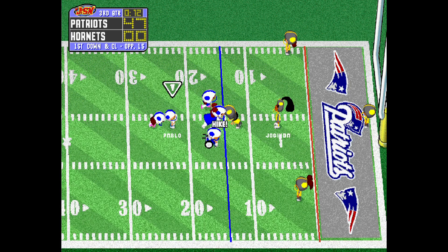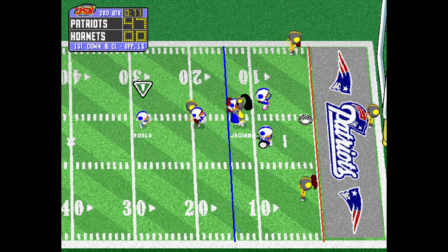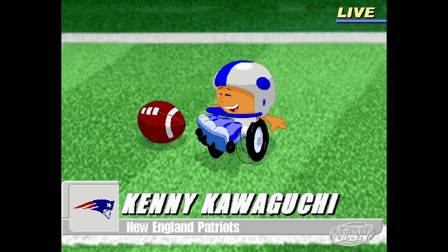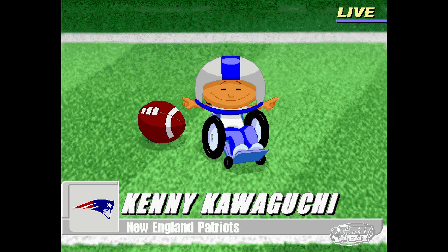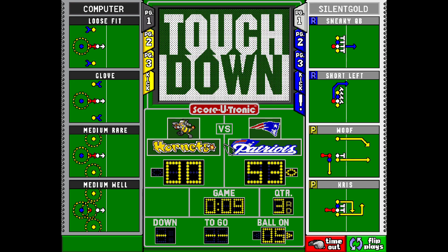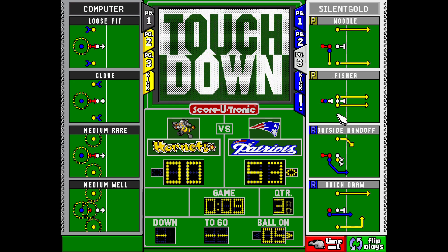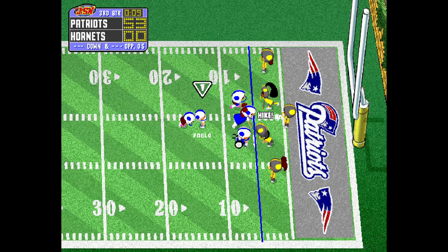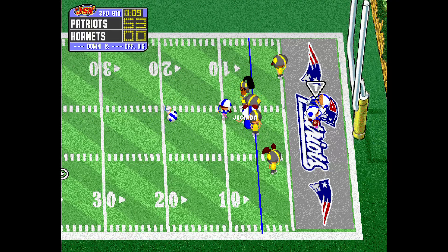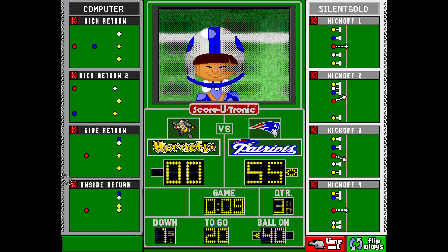The Patriots will start at their own 15-yard line. It is a touchdown! Good job! Izquierdo. Pablo. Wings it. They caught it! Sensational catch! The two-point conversion is good!